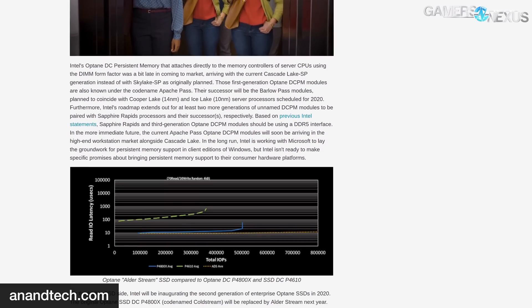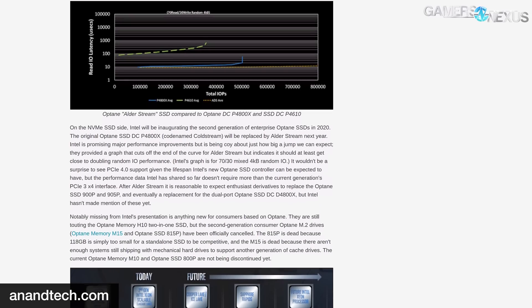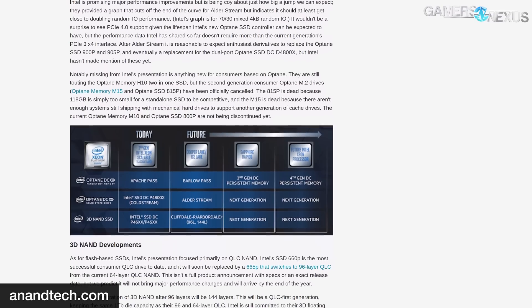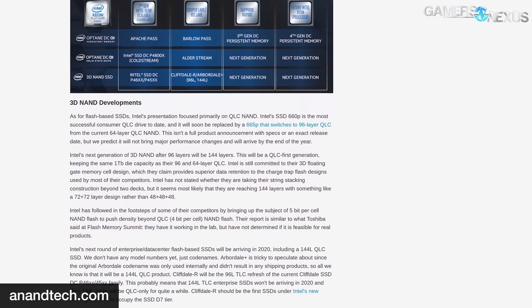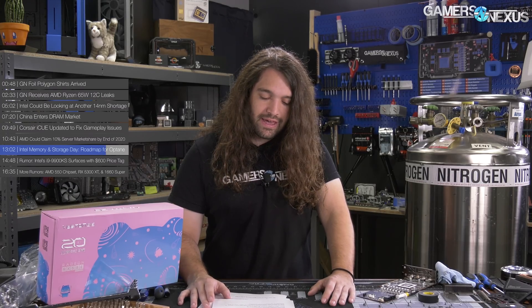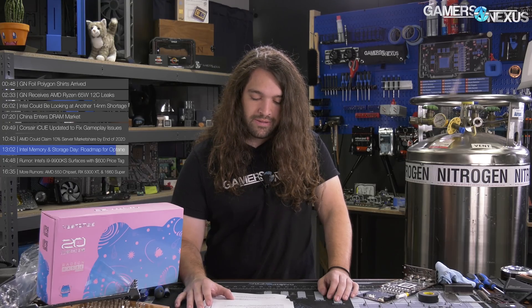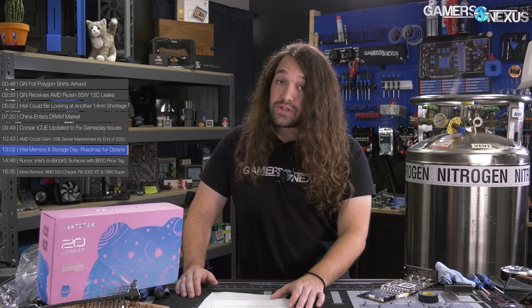Intel announced a second generation of Optane DC persistent memory codenamed Barlow Pass, scheduled for release in 2020 to coincide with Intel's next-generation Xeon scalable processors. Intel also announced a successor to its 660p SSD — the 665p — using Intel's new 96-layer QLC NAND. Pricing and availability weren't disclosed, but we could expect it in laptop designs by early next year. Intel also demonstrated its 144-layer NAND QLC using 5 bits per cell, slated for commercial availability in 2020.